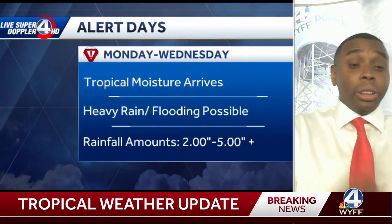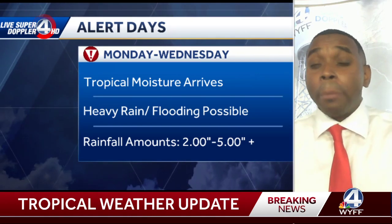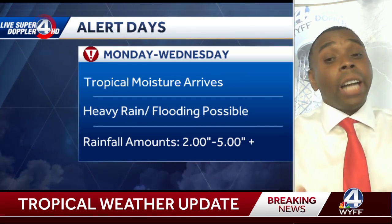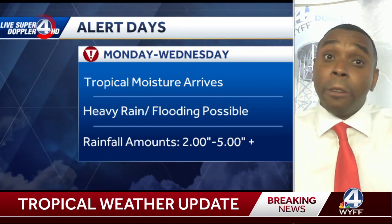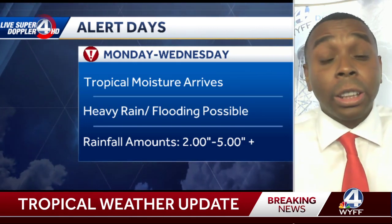Next week is going to be dangerous in the fact that we could have some flooding and also some landslides to watch out for. Monday, Tuesday, and Wednesday are alert days. As that tropical moisture arrives, we are expecting the concern of heavy rain and flooding conditions. On average, 2 to 5 inches of rainfall, but I think there will likely be some spots that see more than 5 inches — it could be closer to that 7 to 8 inch mark. So we've got to watch this closely.